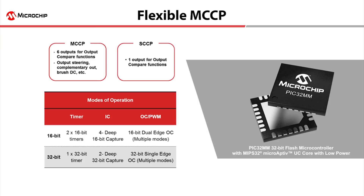The SCCP is similar with only one PWM output. The MCCP enables low-cost sensorless BLDC motor control applications, including output steering on the PWMs.